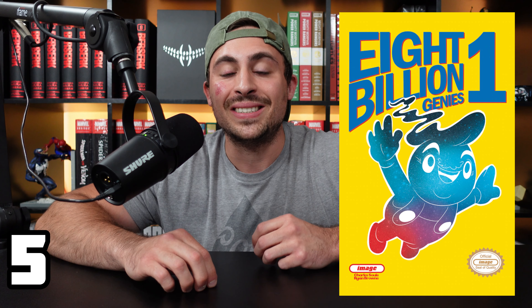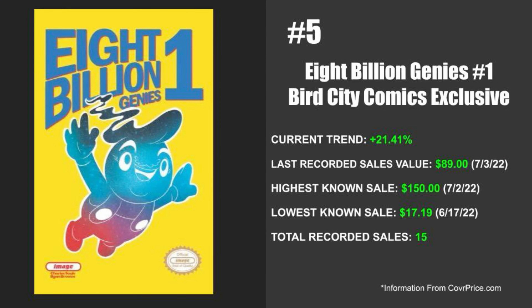Coming in at number five, I told you guys this one makes an appearance multiple times — we've got 8 Billion Genies issue number one. This is the Bird City Comics exclusive, limited to 500 copies. I absolutely love this cover; this might be one of my favorite covers for 8 Billion Genies. The current trend for this one is up 21.41%. The last recorded sale was on July 3rd of 2022 at $89. However, just the day before on July 2nd of 2022, the highest known sale was at $150 — that is a ton of money. The lowest known sale was $17.19 on June 17th of 2022, and there are only 15 recorded sales for this one.